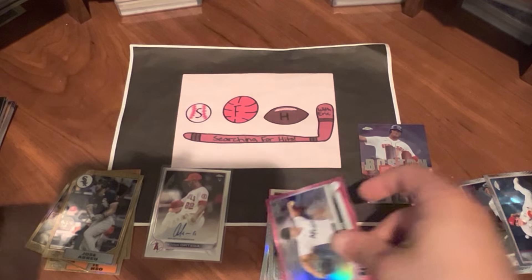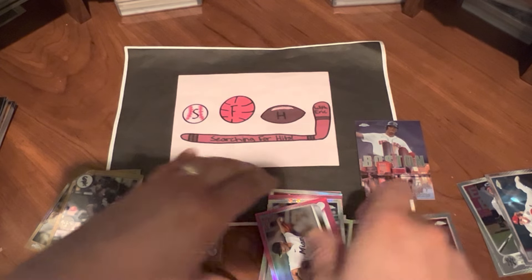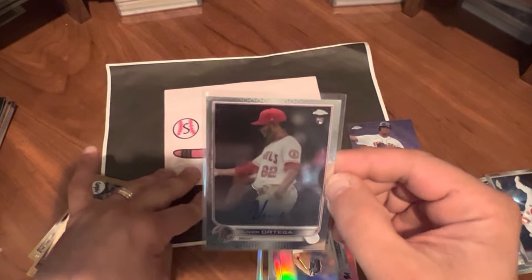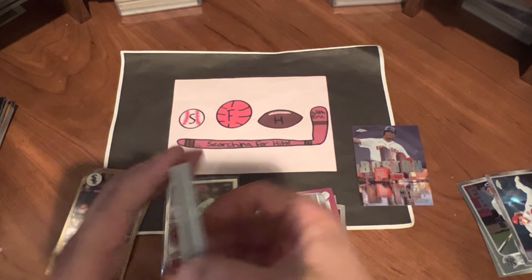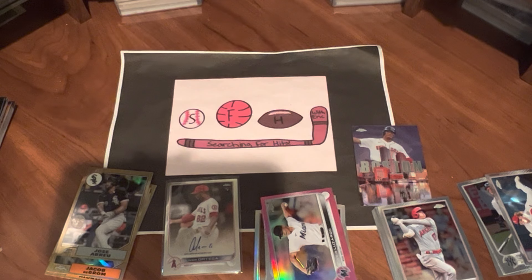Got a hit, got a bunch of refractors. I think I did pretty well, to be honest — highlighted by the Oliver Ortega. Not the biggest name, but worth a few bucks, we will take that. But that will do it for this video. We'll be posting another one later or tomorrow with my big haul. Until then, have a great day everybody. Thanks for watching Searching for Hits.